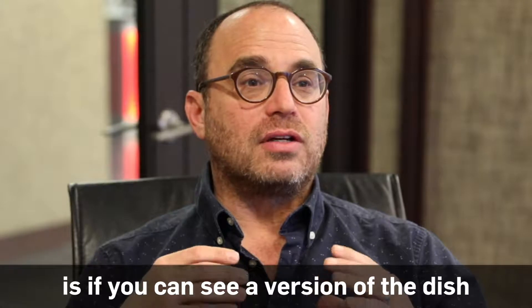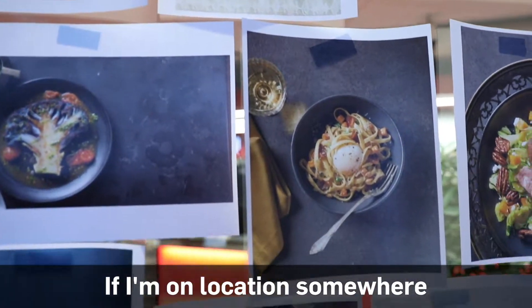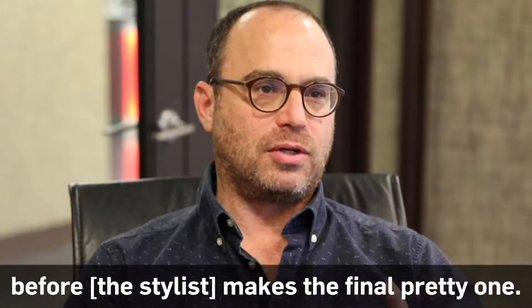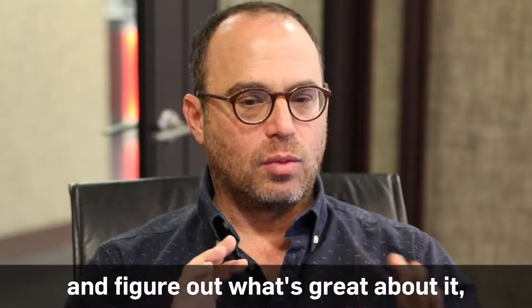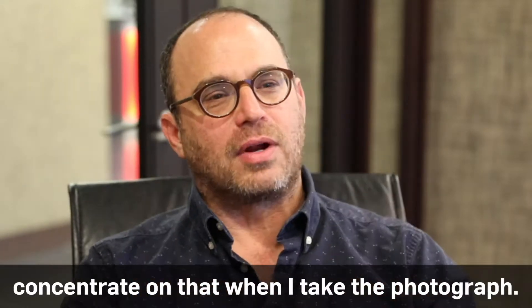What's really great is if you can see a version of the dish before the one you actually photograph. If I'm at a location and I'm going to shoot a cheeseburger, can I see a cheeseburger to look at before they make the final pretty one? This way I can look at it from all sides and figure out what's great about it, what's sort of sexy about that burger, and then concentrate on that when I take the photograph.